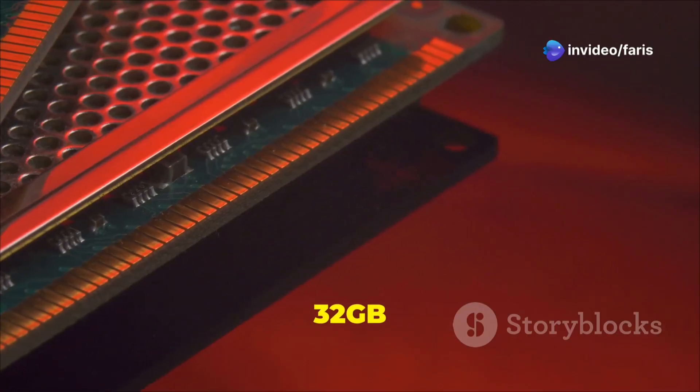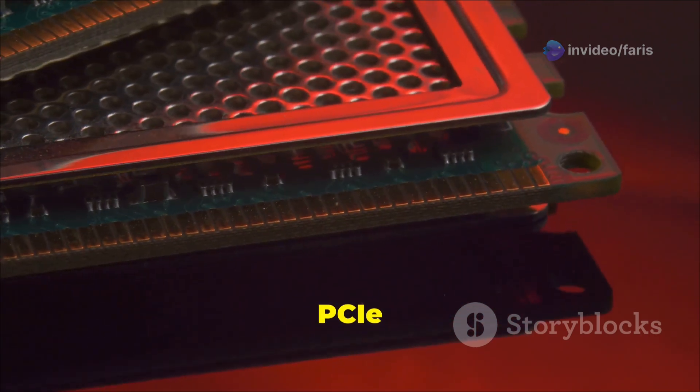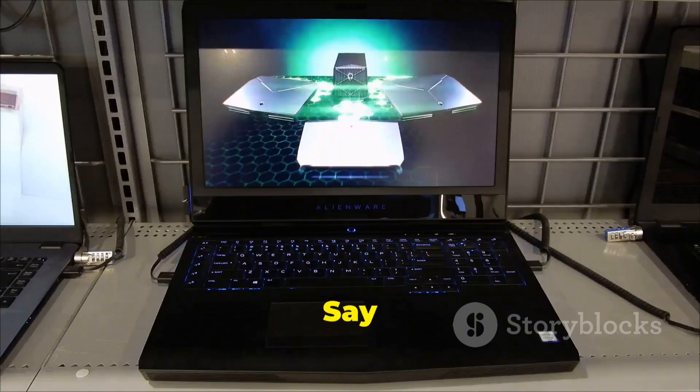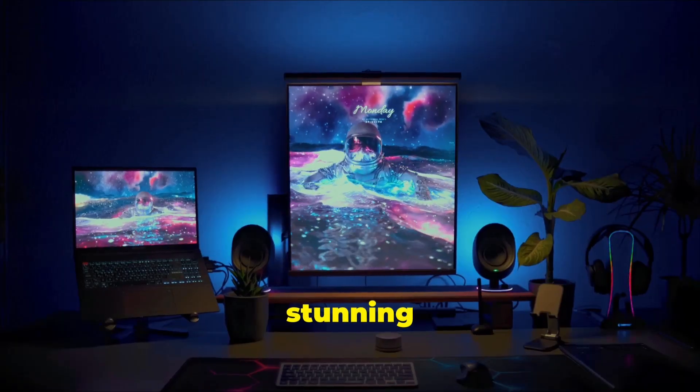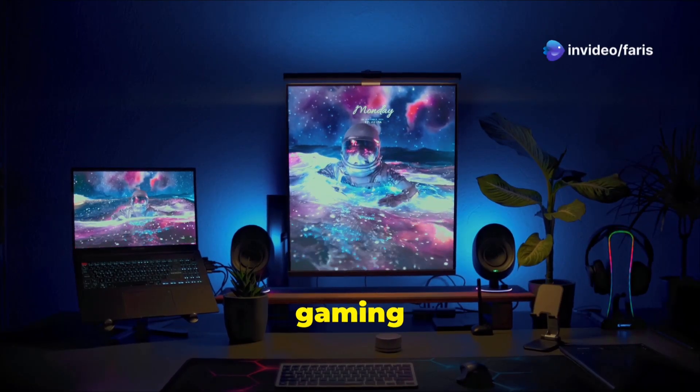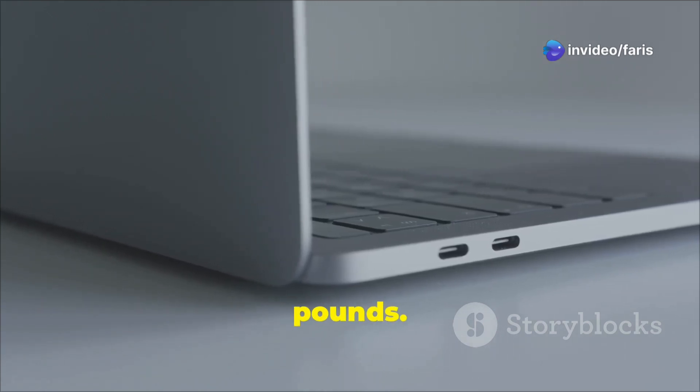Memory and storage are covered too. You get 32 GB DDR5 RAM and a blazing fast 1 terabyte PCIe Gen 4 NVMe SSD. Say goodbye to lag and hello to instant load times. The display is a stunning 16-inch panel, perfect for immersive gaming and vivid visuals. Plus, it's all wrapped up in a sleek, portable design that's just over 5.9 pounds.